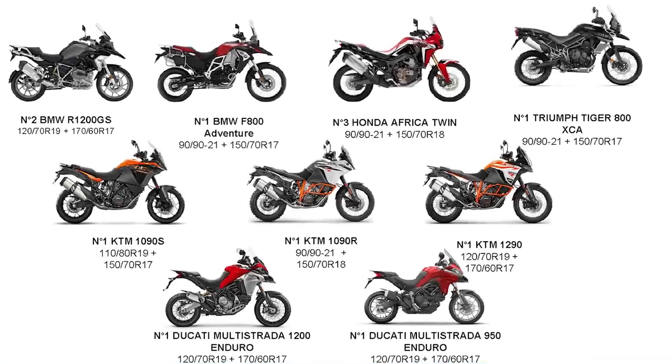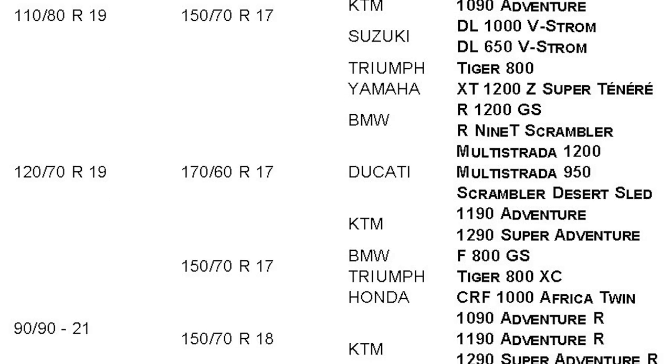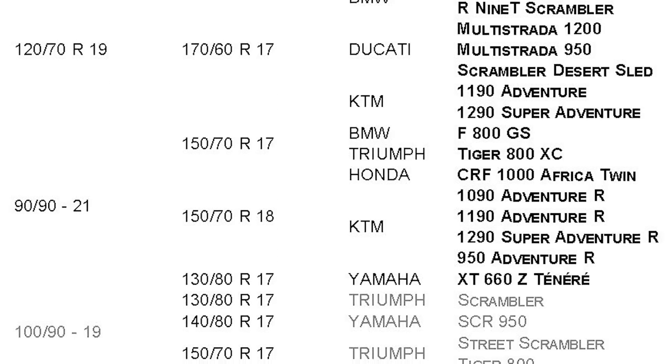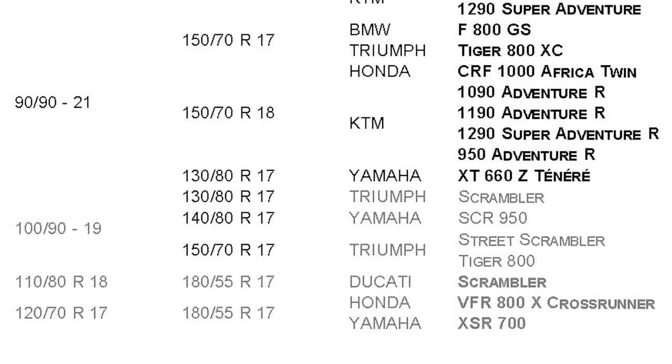Which bikes will these tires fit? That's one of the other great features — they're available in a wide range of sizes to fit a lot of bikes, anywhere from 250cc out to 1,200 to 1,290cc. In the rear, size ranges from 130 to 170 in widths. In the front, at launch, size ranges from 19 to 21 inches. Even better, they've already announced they'll soon be offering a wider 180 rear for the really big adventure bikes, and more exciting is that they're going to bring out 17 and 18-inch fronts, which you can fit onto street bikes and scramblers — so from 17, 18, 19, and 21, there will be a tire option.